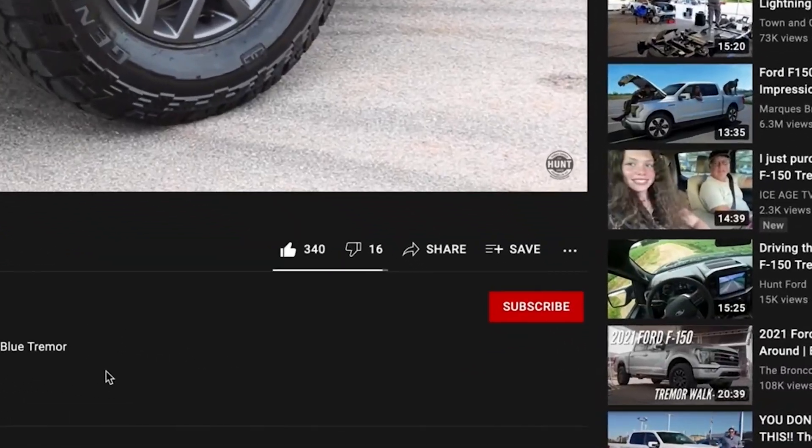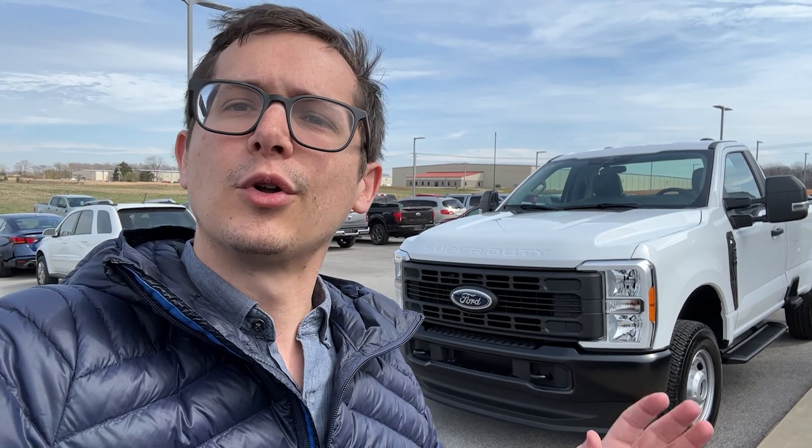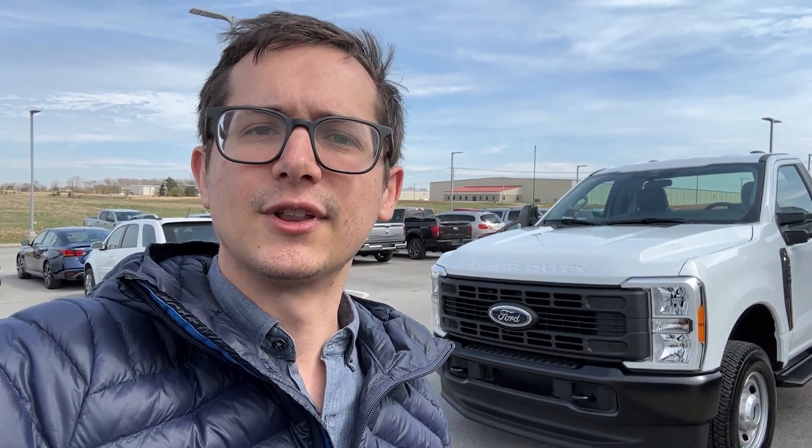I don't have a ton of time to do a full walk around of this truck, so I'm just going to give you a quick tour with my phone here. We're going to walk around and show you some of the different features for the work trucks for this model year. If you haven't subscribed to our channel, go ahead and do so down below — we've got plenty of Super Duties coming out over the next few weeks.